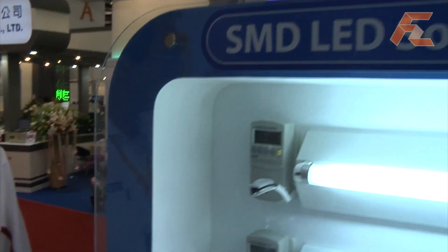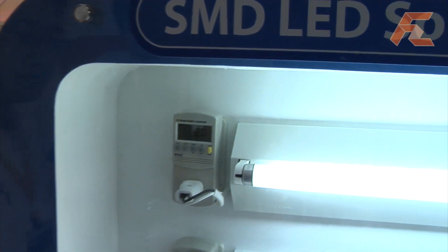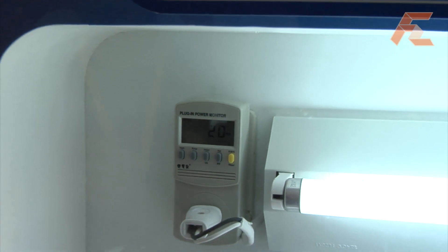The LED tube is 11 watts, so about half the power. You save half the power, but the LED ones cost a little bit more. However, our LED tube has ten times longer life than the traditional ones — so it lasts much longer.